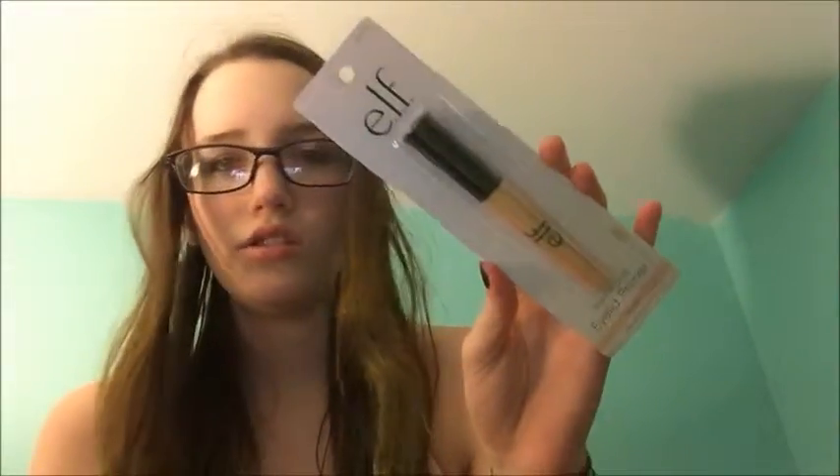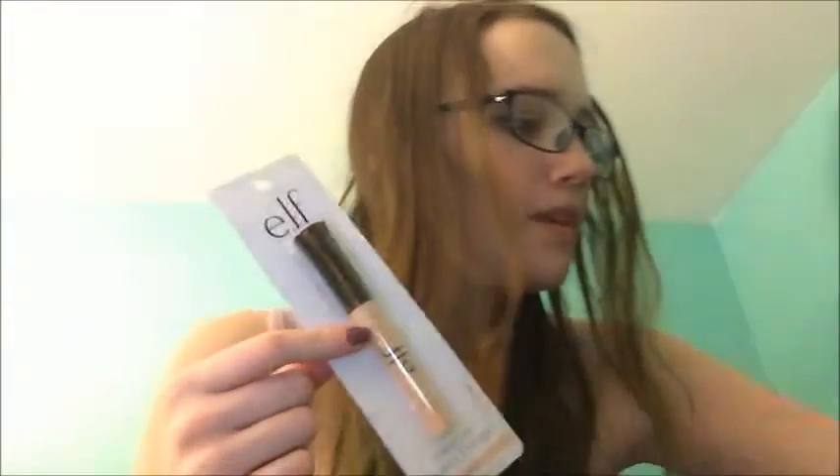I got three things from e.l.f. First is eye primer, just because I don't have any in this form. I have eye primers that are in a little container that you put your finger in or use a brush, but I didn't have any in liquid form instead of gel. It feels a bit awkward — I just found this in my bed.